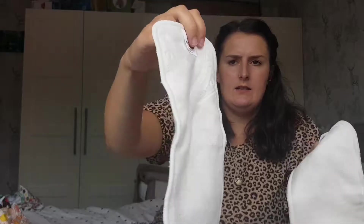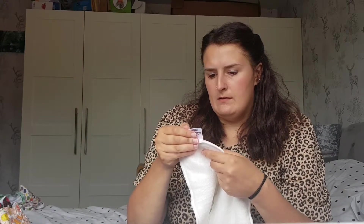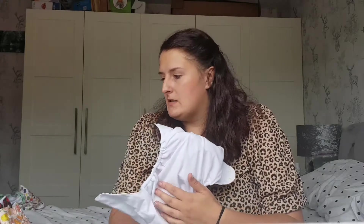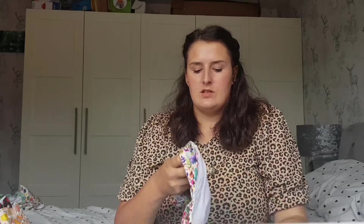These come with two inserts — a newborn insert and a one-size insert that you can fold down to make smaller. I've never actually seen inserts designed like that before — I usually just use Babaramboo or Alva ones. They feel really good quality. It's a pocket nappy where you stuff the insert in the back, though you could also just lay it on top with a fleece liner. I prefer stuffing it in the back — that works best for me.